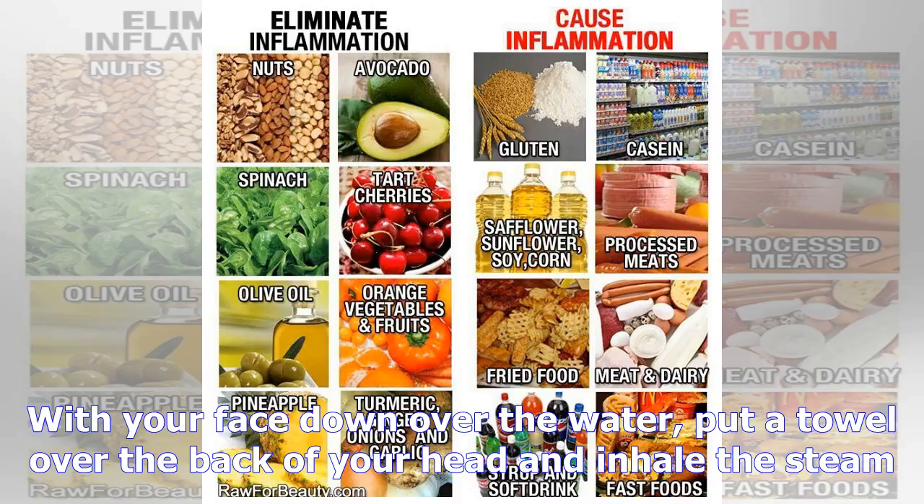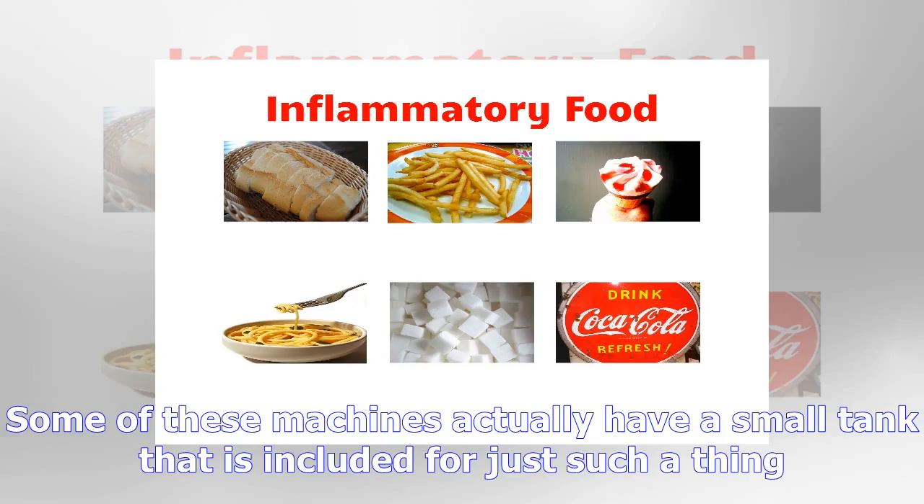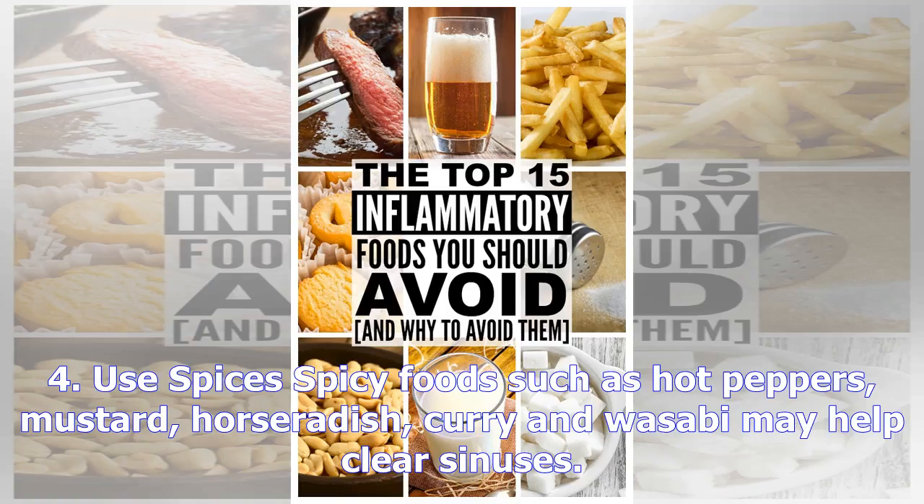The study attributed garlic's ability to prevent the common cold virus to its active component, allicin. For general health promotion, the WHO recommends a daily dose of 2-5 grams of fresh garlic, 0.4 to 1.2 grams of dried garlic powder, 300 to 1,000 milligrams of garlic extract, or 25 milligrams of garlic oil, or other formulations equal to 2-5 milligrams of allicin.